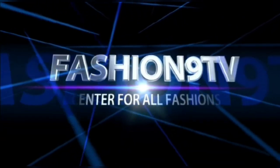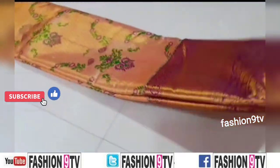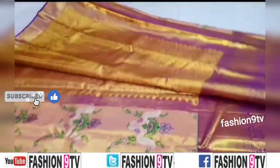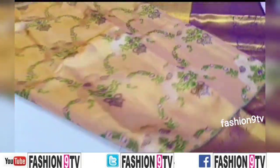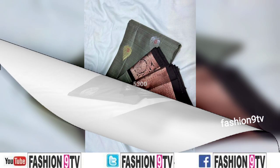Hi friends, welcome to Fashion 9 TV. In this channel we will show saree collections, dress collections, jewelry designs, etc. Coming to the video, all these are handloom soft silk sarees with stitched buttas and cherry weaving designs.